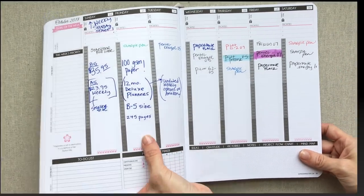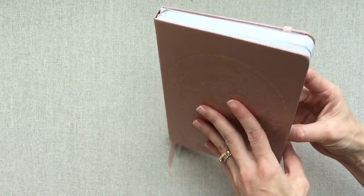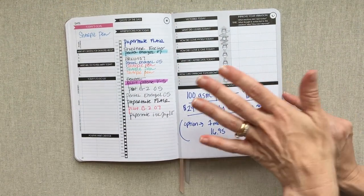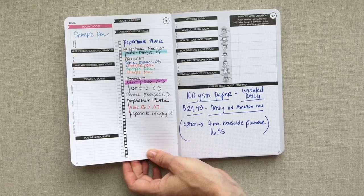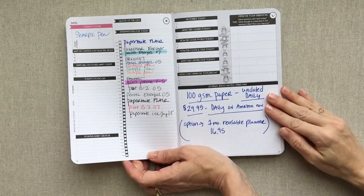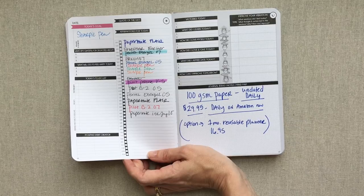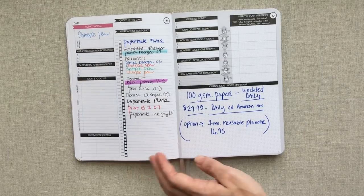Now we're getting into the daily. I picked the same rose gold cover - it has the same two ribbons. This is the A5 daily size and it is an undated daily. The daily is a two-page spread for every day. It has the same 100 GSM paper as the weekly. This one is $29.95 on Amazon. They also have a one-month reusable planner that you write in with a friction pen and then stick in the microwave to clear - that option is $16.95.